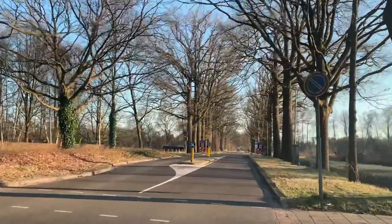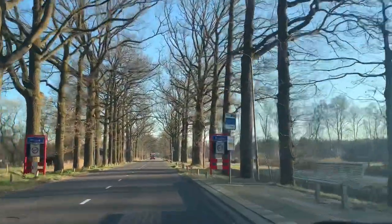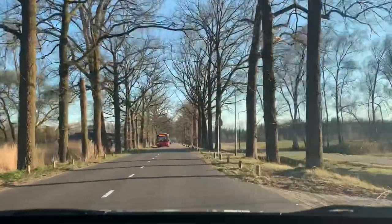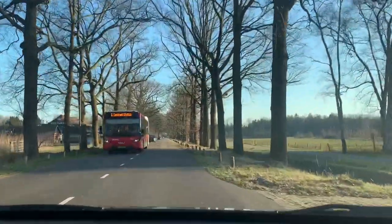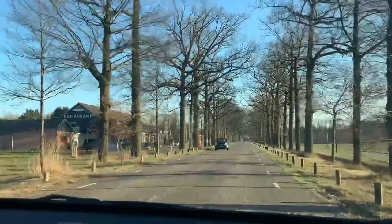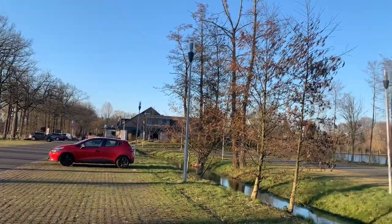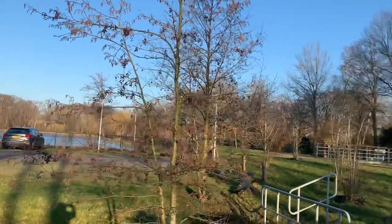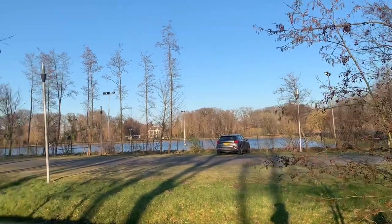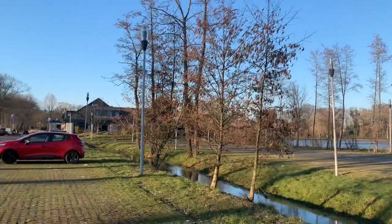We're going to the castle outside of Breda. It's south of Breda. This castle is Castle Bovenye. They have a restaurant here beside the castle. The castle is there — Castle Bovenye. They have water here and a nice house over there, and a restaurant here.